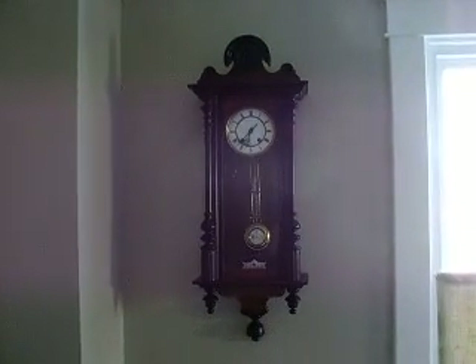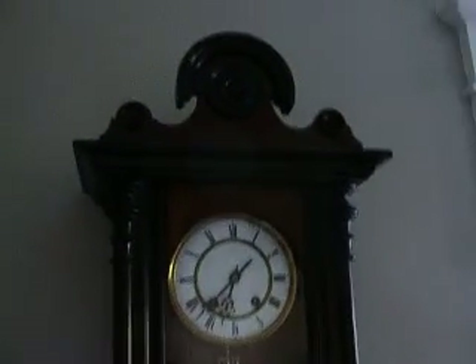Hey, I thought I would do another video. I just recently put this clock back up. It's a full-size Vienna clock, made by the maker Karl Werner in Vienna.